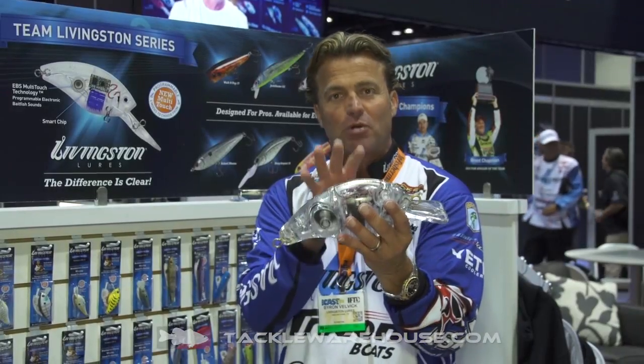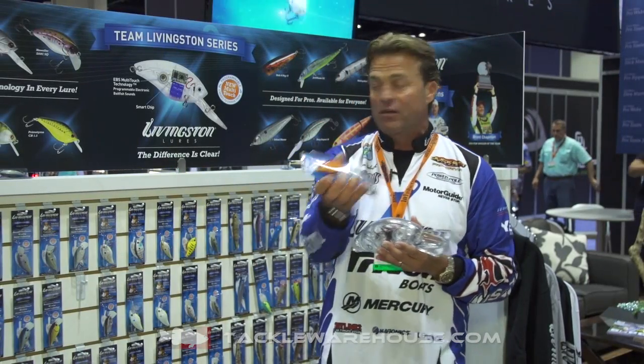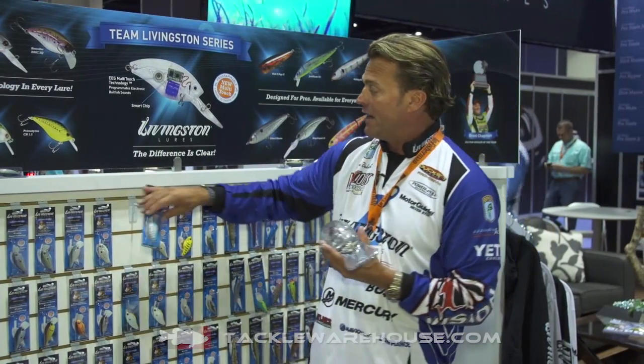This bait is programmable — you pick the sound you want. You want one of these red baits, like Randy Howell won the Classic on the Howler? You can give that a crawfish sound. And then if I'm throwing one of the other baits, like this one right here, I can change that to the distressed bait fish sound. While I'm throwing it, I can change the sound throughout my whole day of fishing.